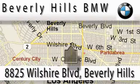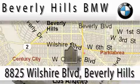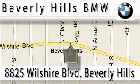Beverly Hills BMW is located at 8825 Wilshire Boulevard in Beverly Hills. Our main objective is to make your experience at our dealership a satisfying one, whether it's for sale, service, or more. Thank you for listening.